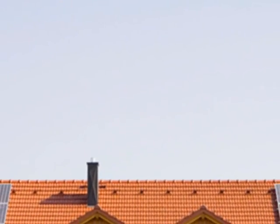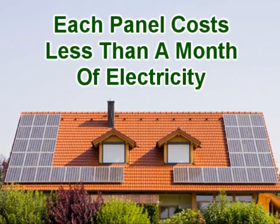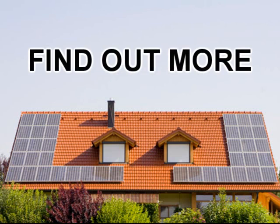You can build your own multiple solar panel system where each panel costs less to build than a typical one-month electric bill. And you don't need to be a master craftsman to get it built. In fact, it's easy. Find out more about how simple and easy it is to build your own solar panel system.